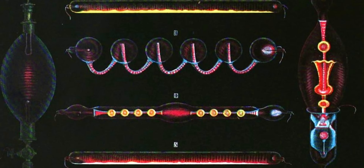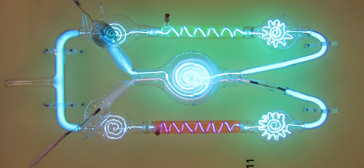I have a new obsession which is called Geissler tubes. They look like this, this, or even this. They were invented around 1857 probably by this guy — Geissler.